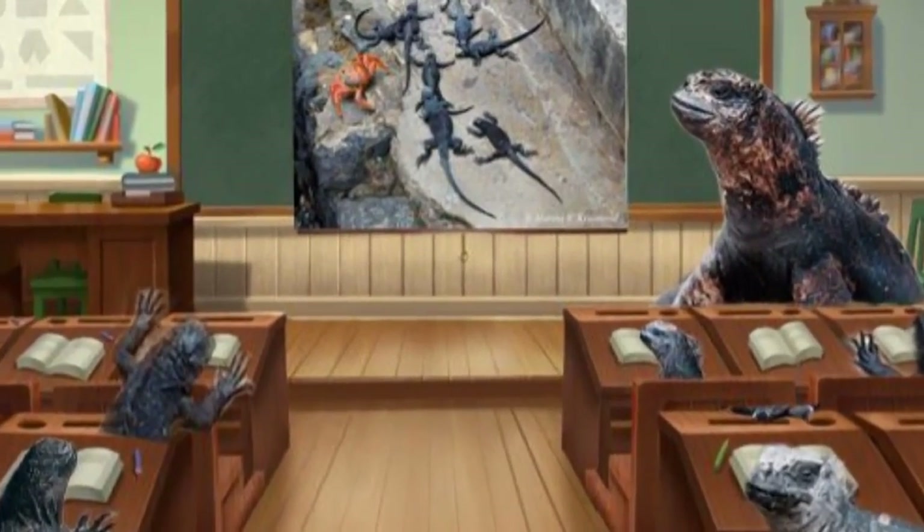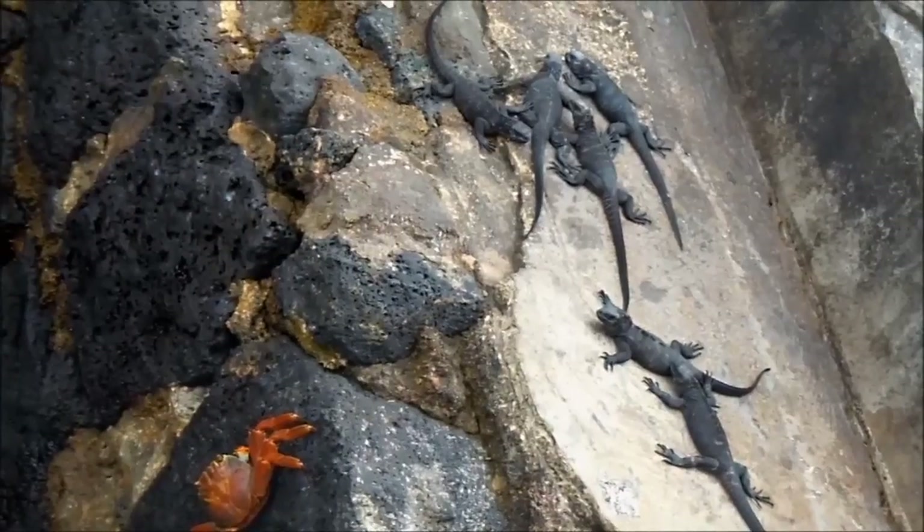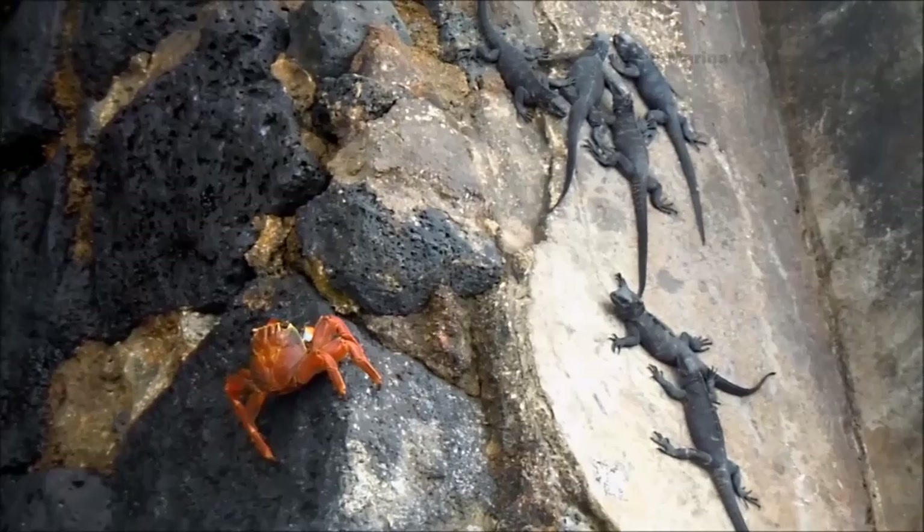Hello class! Today we'll talk about our allies Grapsus grapsus, who is also known as Red Rock Crab, Abuete Negro, and Sally Lightfoot.